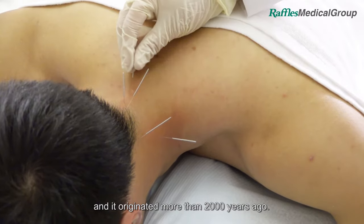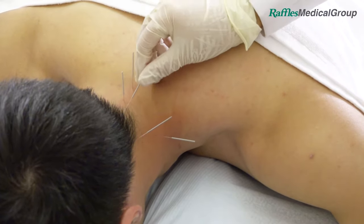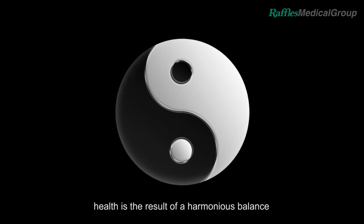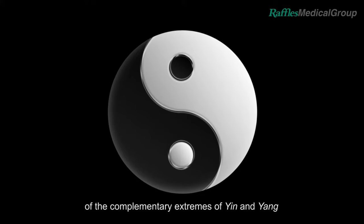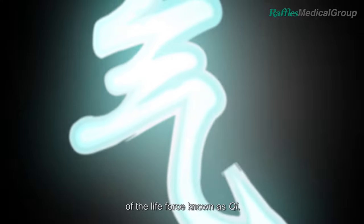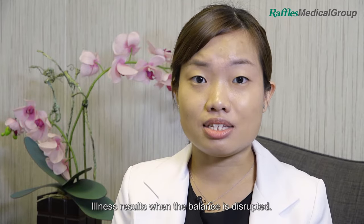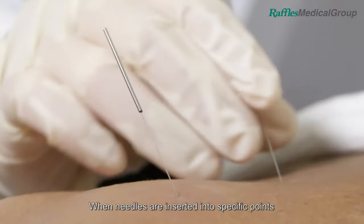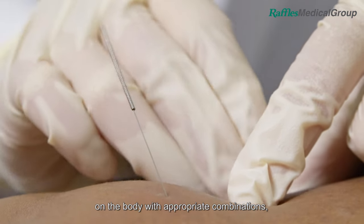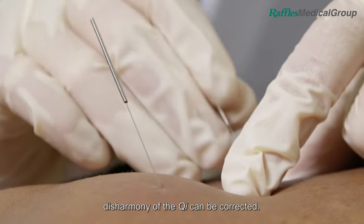Acupuncture is a component of traditional Chinese medicine and it originated more than 2,000 years ago. From the traditional Chinese medicine perspective, health is the result of a harmonious balance of the complementary extremes of yin and yang of the life force known as Qi. Illness results when this balance is disrupted. When needles are inserted into specific points on the body with appropriate combinations, this harmony of the Qi can be corrected.